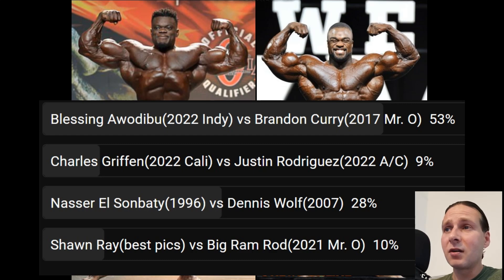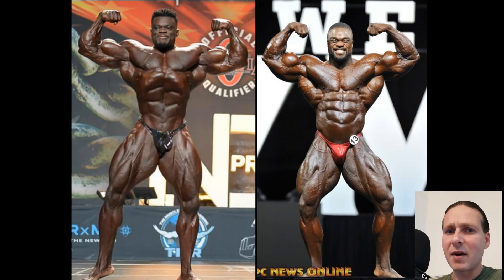Let's take a look at this one, the matchup at hand. You guys must not like Blessing Awadibu — who voted for this one, who wanted to see this one? Brandon Curry, this was his breakout year, 2018. I think he placed 8th, as opposed to placing way down in the pack in previous years.